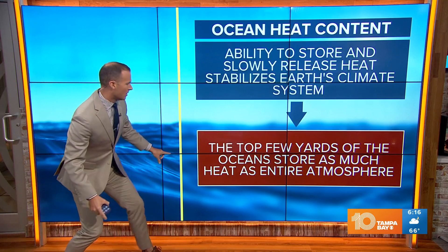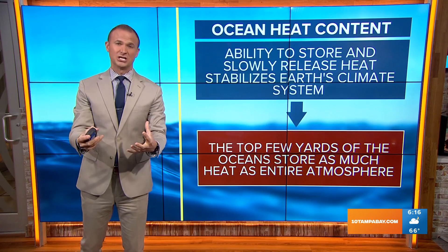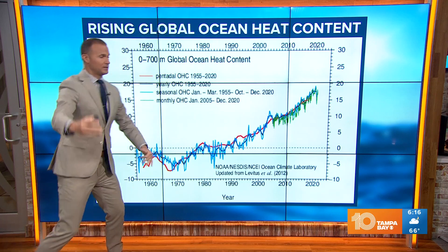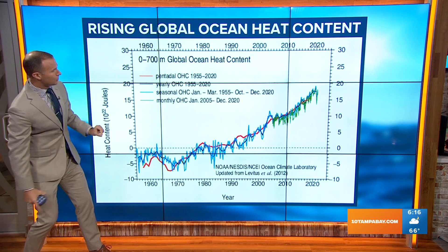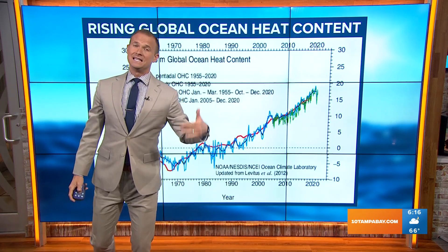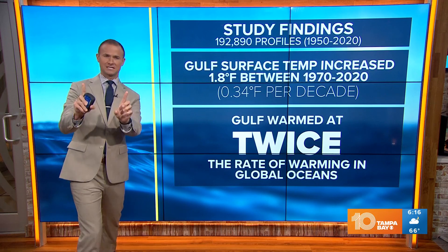The top few yards of the ocean surface store as much heat as the entire atmosphere — so that's a lot of energy being stored in just the top few yards of the ocean, and that's what we're really seeing warming around the globe. When you look at the ocean heat content going back to 1950, you can see it gradually increasing up until around 1990, and then from there there's a sharp increase in the amount of heat and energy being stored in the top layers of the oceans.